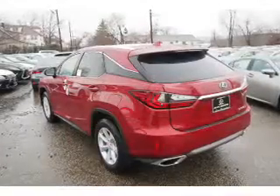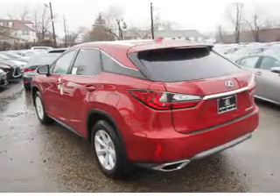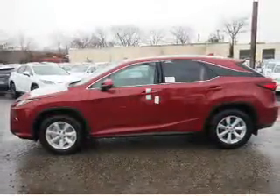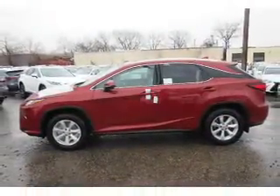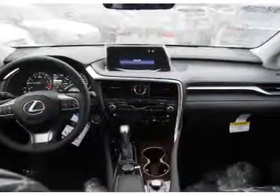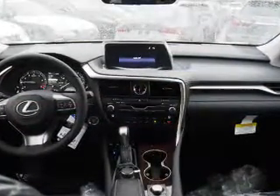Inside you'll find Bluetooth connectivity, digital radio, Sirius XM satellite radio, and auxiliary input, steering wheel controls, a premium sound system, push-button start, automatic climate control, a backup camera, and curtain head airbags.